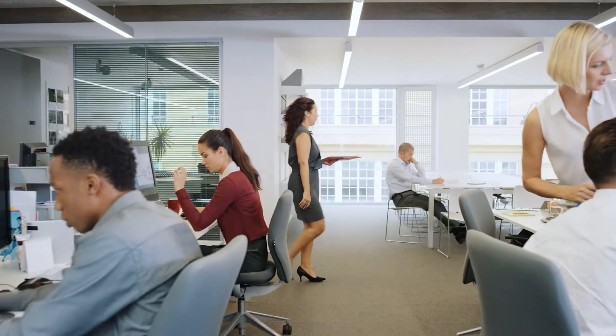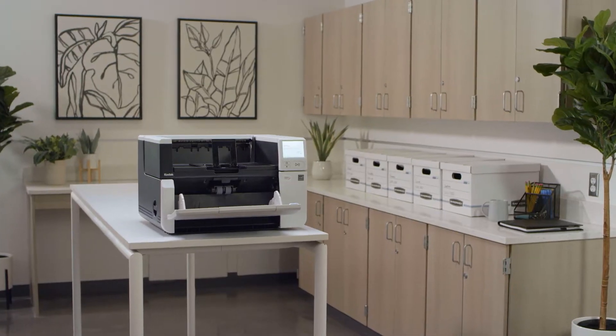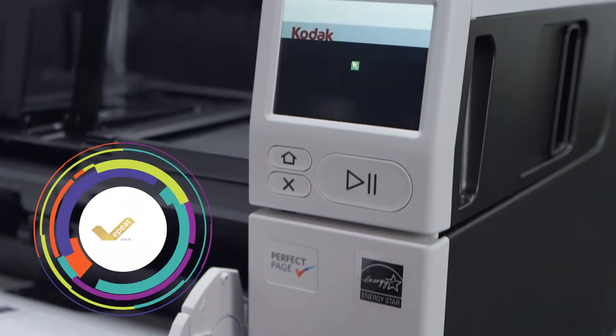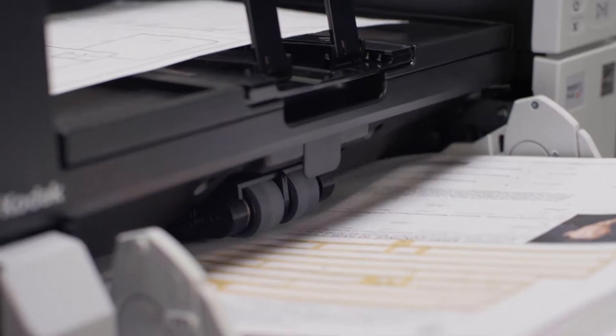If you're ready to take your digital transformation to the next level, it's time to get started with the environmentally friendly S3000 Max Series scanners from Kodak Alaris. The S3000 Max Series scanners are EP Gold and Energy Star certified, demonstrating a level of commitment to sustainability that is unmatched in the scanner industry.